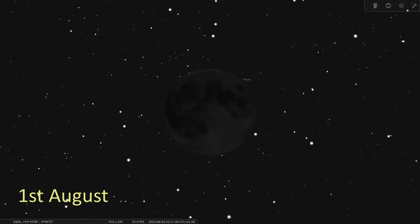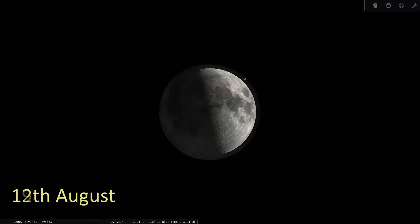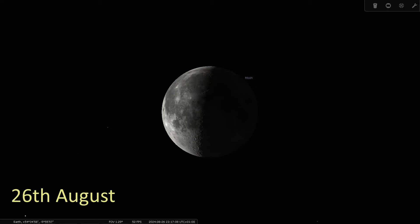The moon phases for August are as follows: the new moon falls on the 4th of August, the first quarter is on the 12th, the full Sturgeon Moon falls on the 19th of August, and finally the last quarter moon is on the 26th of August.